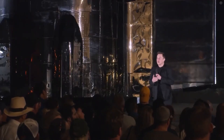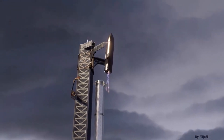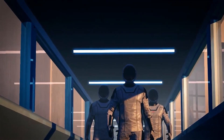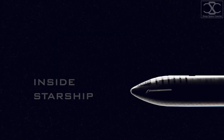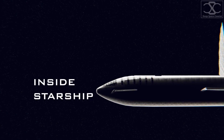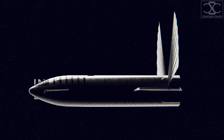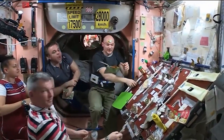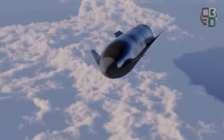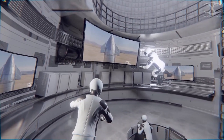SpaceX has recently announced that they are developing a life support system for their upcoming crewed space missions and that they soon intend to carry humans to Mars. Just as we were beginning to believe that their ambitions couldn't get any higher, the agency revealed that they're engineering a full-fledged system that will support astronauts for their Starship project. Let's look inside this life support system of SpaceX's Starship.